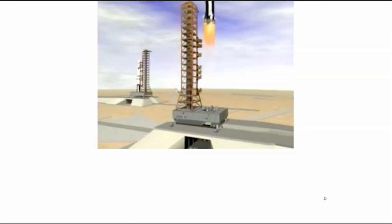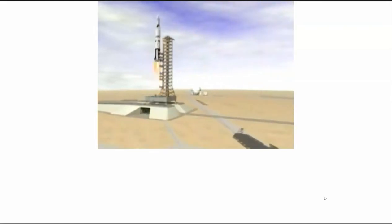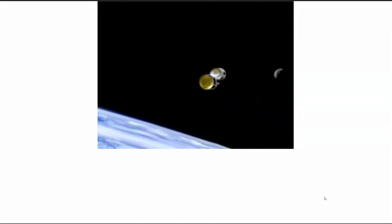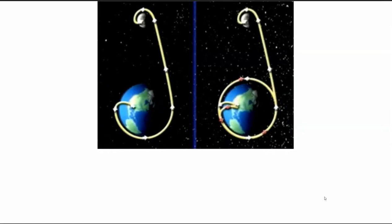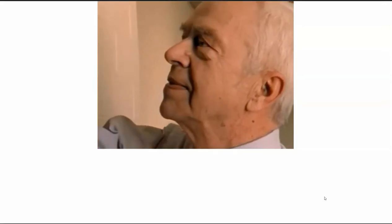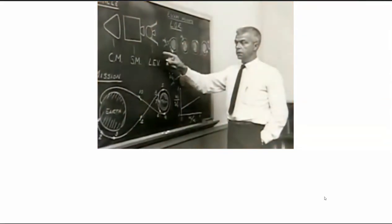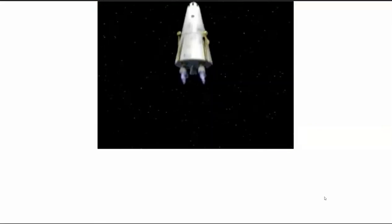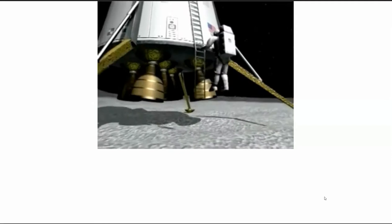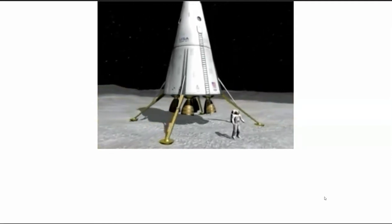The Earth Orbit Rendezvous mode would use a single spacecraft but called for two smaller rockets — one to launch the spacecraft and a second to send up fuel. The astronauts would meet up with the fuel tank, fill up, and head for the moon. In 1959, an engineer named Dr. John Houbolt was adamant that both options would fail, because in both plans the same spacecraft designed to launch from Earth would also be required to land on and take off from the moon.